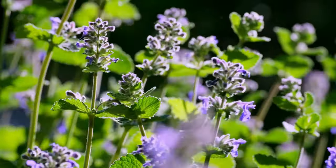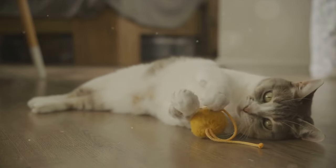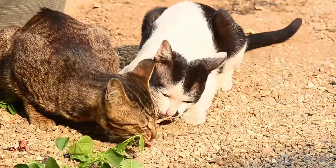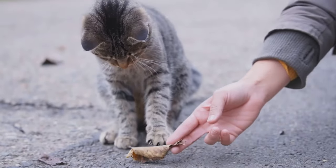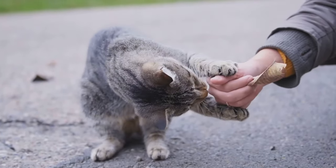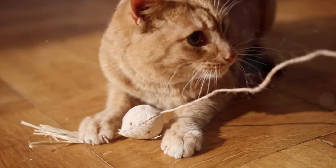Did you know there are different varieties of catnip out there? Fresh, dried, spray, or infused in toys — catnip comes in many forms. Fresh catnip is the raw, natural form straight from the plant. It's often used straight off the stem or leaf, and it's the most potent form of catnip, bound to send your kitty into a state of bliss. Then we have dried catnip, which is essentially fresh catnip that has been dried out. This form is commonly used to stuff toys or sprinkle on scratching posts. It's not as potent as the fresh variant, but it's easier to store and lasts longer, making it a popular choice for many cat owners.